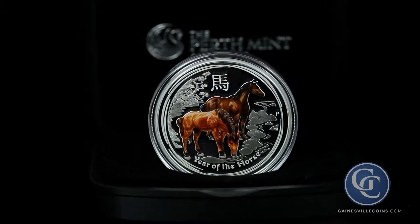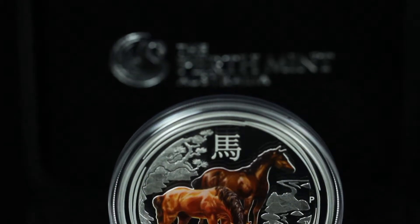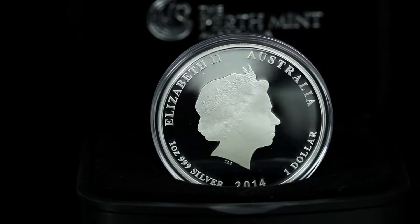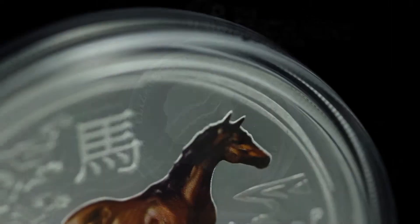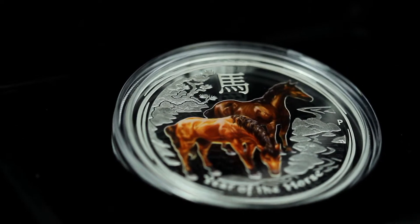Gainesville Coins presents a special colorized edition of the 1oz Silver Australian Lunar Horse Coin. This silver coin is struck at the Perth Mint in a proof quality finish. Its portrait, featured in full color, boasts two horses resting at a stream, displaying the natural charisma of those born in the year of the horse.